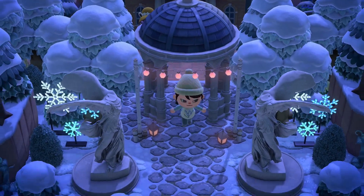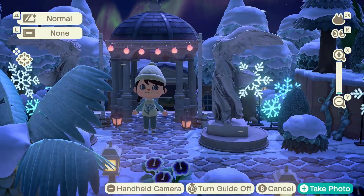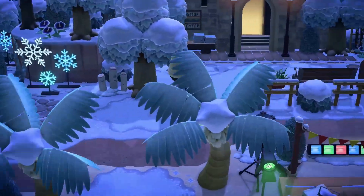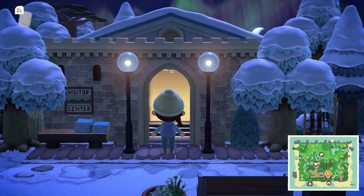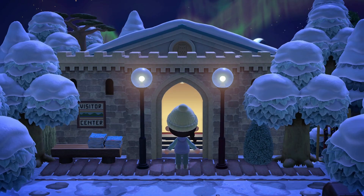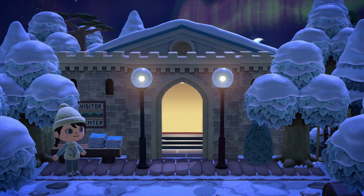Now this path takes you up to resident services — isn't it amazing? I just think it's so, so pretty, with the snow angels on either side. There's a visitor centre — such a cool way to hide the museum. I really struggle when I'm doing a specific themed island where it doesn't make sense to have a museum, trying to find ways to hide it in the design. But this is cool — this is perfect.